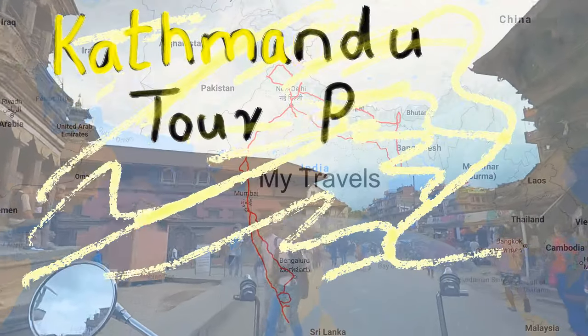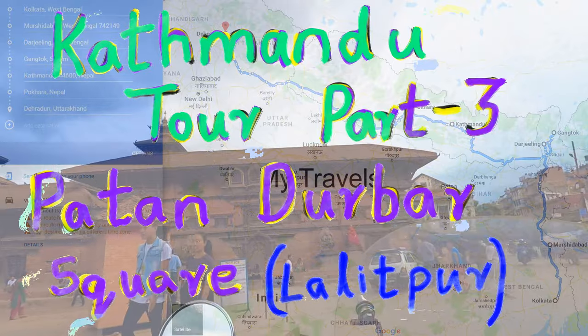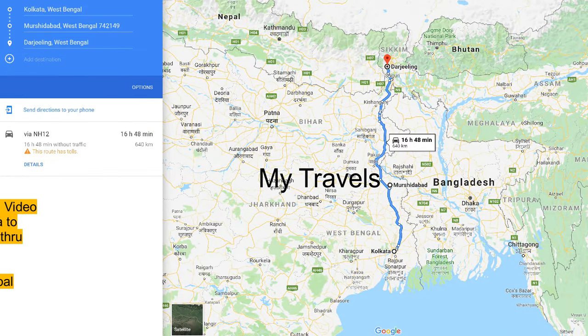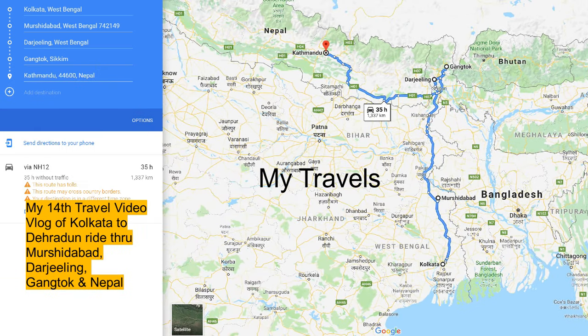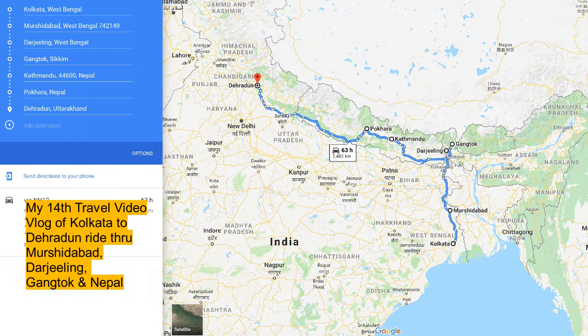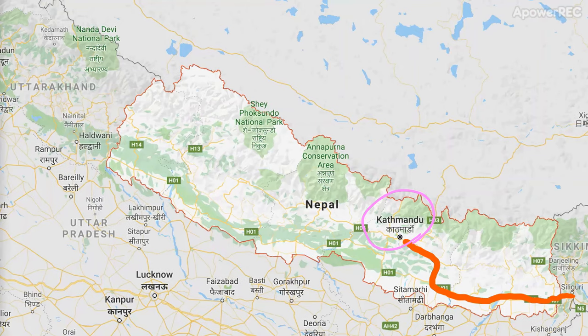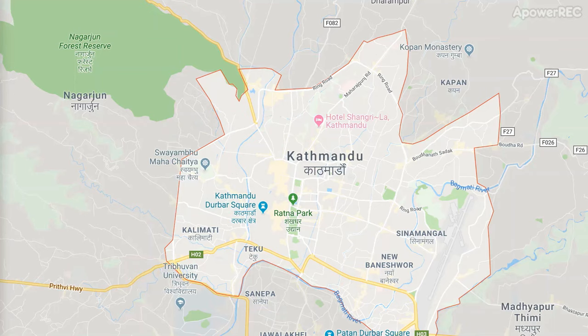Part 3 of my tour of Nepal's capital Kathmandu, Patan Darbar Square. This is my 14th travel video vlog of the tour which I started from Kolkata going through Darjeeling, Gangtok, Nepal, ending in Dehradun over a period of 1 month. I crossed over to Nepal 2 weeks after I started from Kolkata to visit Kathmandu and I was there for about 10 days.